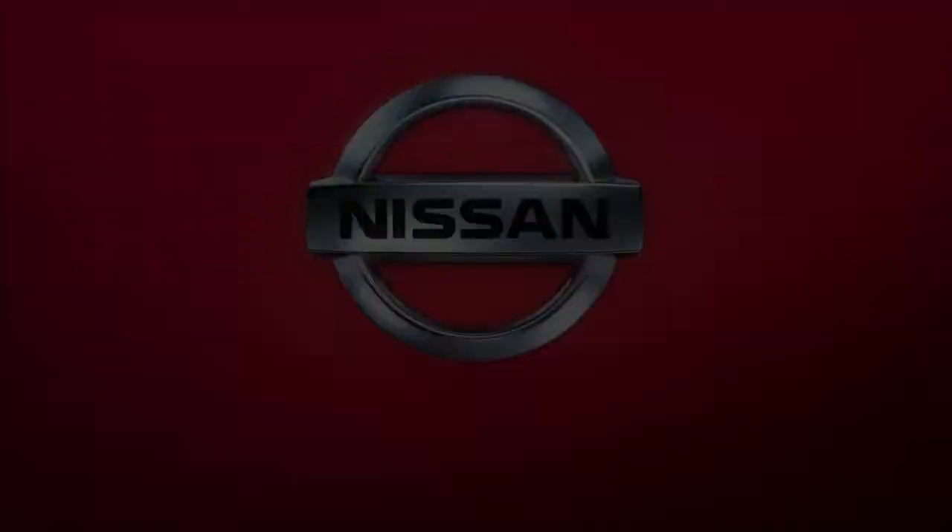Naturally, your Nissan dealer knows your vehicle best. When you require service or have questions, trust them to assist you. Thank you.